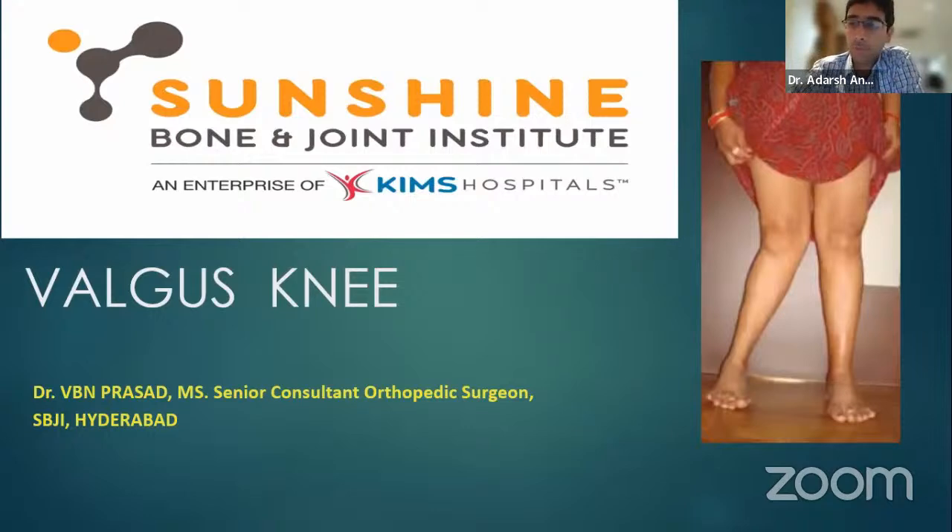He has a very voracious appetite for learning. Even at his age, he still comes with so much excitement for every case in the OT and has lots of knowledge to give. We are glad to have you with us, Dr. Vivian.